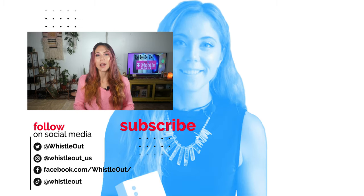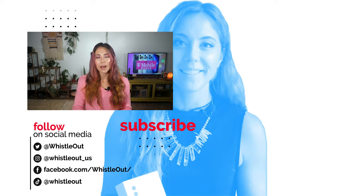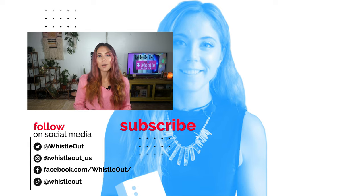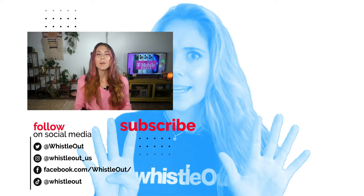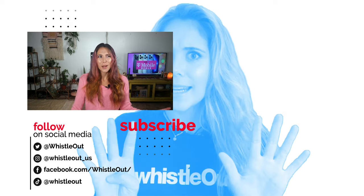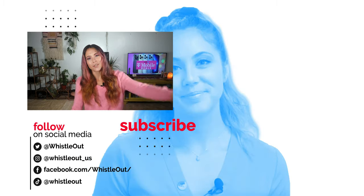That's it for today — those are T-Mobile's deals right now for the iPhone 13 series for getting it free or heavily discounted. If you have any questions drop them below, and be sure to follow us on all our social media platforms. I'm Sherry Riggs, thanks for watching Whistle Out TV. Would you go for any of these deals from T-Mobile? Why or why not? Drop your comments below, I'd love to hear from you.